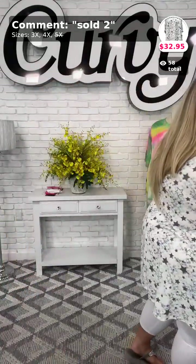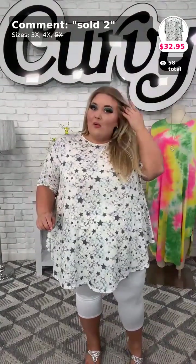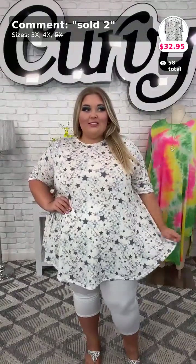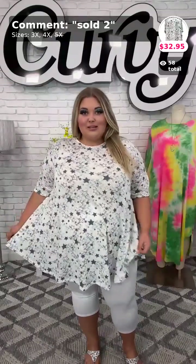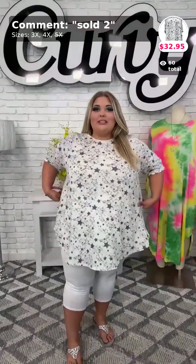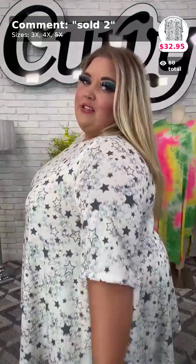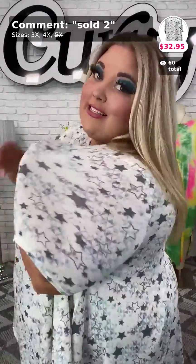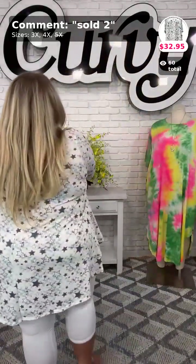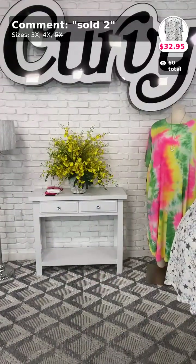Here is sold number two. This one is called Clean Getaway, sold number two for $32.95. Available in sizes 3X and 4X today. I'm currently wearing a size 4X, and you can see that this piece is extremely stretchy and really generous here in the stomach area — so even a 5X could wear this. There's a little bit of extra room in the sleeves. This is the terry cloth material, that really nice soft material.